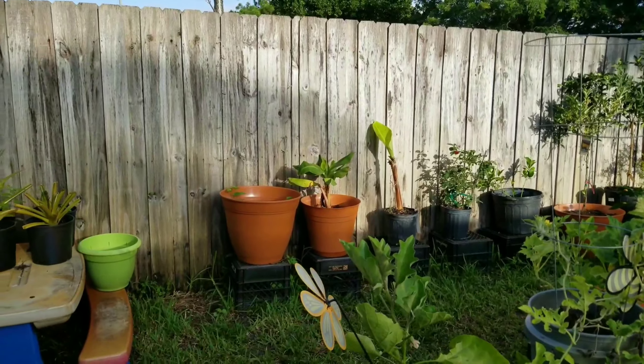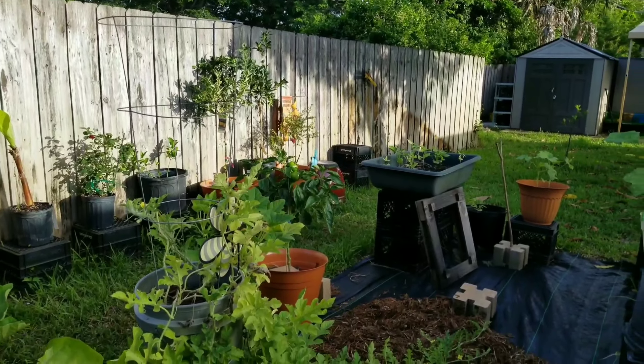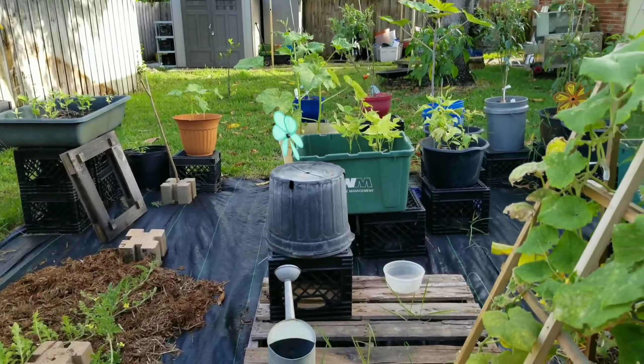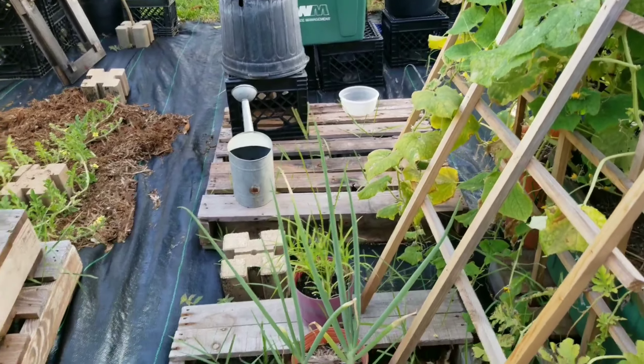When I started YouTube, that is what I was going to do — have a garden channel — but it just turned into a lot of different other things. And this is just the beginning.